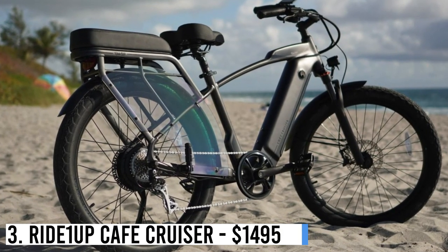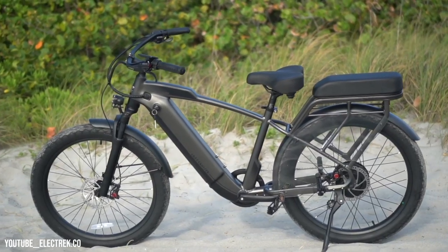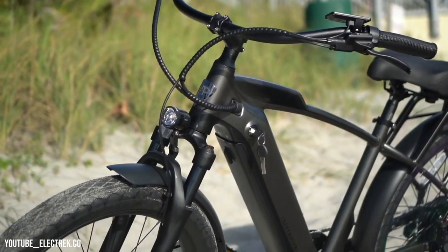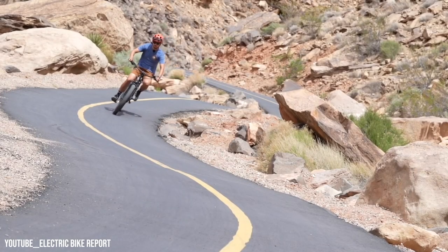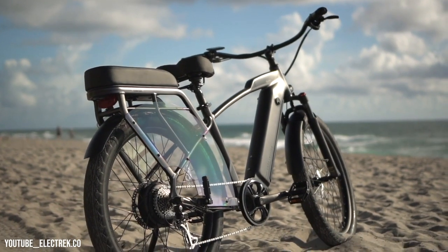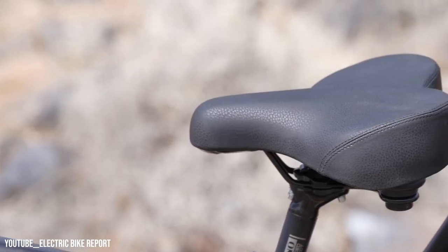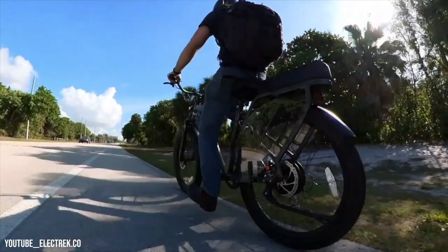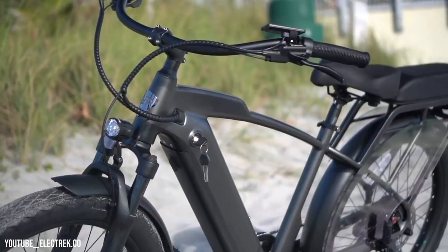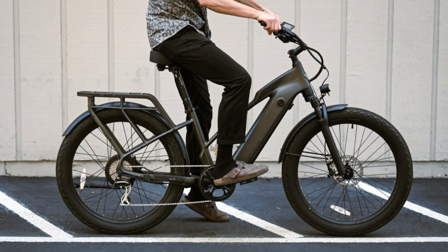Number 3: Ride1Up Cafe Cruiser – $1,495. Ride1Up's Cafe Cruiser combines classic moto design with a relaxed ride. It's practical too, featuring a built-in rack and light. With a powerful 750-watt motor, it reaches 28 mph, or 20 mph with throttle, and offers a smooth ride with its suspension fork and 3-inch-wide tires. Perfect for bar hopping, boardwalk strolls, or Sunday brunch. Enhance it with a $125 passenger kit, including a padded seat, foot pegs, and wheel guards.